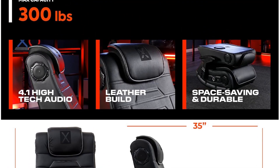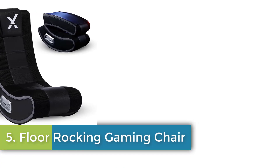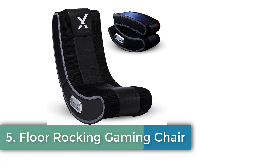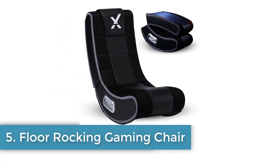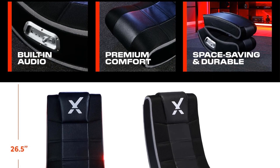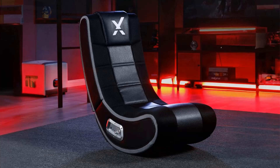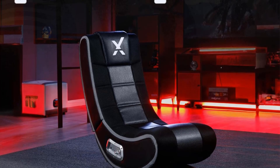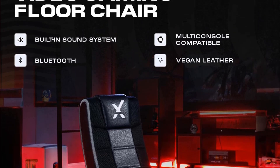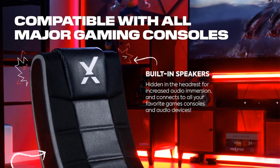Number five: Floor Rocking Gaming Chair with 2.1 Bluetooth and lumbar support. An ergonomic and wireless design that offers support so you can game or watch movies without discomfort. Perfect for younger players — the compact folding frame makes this chair the perfect entry-level gaming chair for younger players and smaller bedrooms.